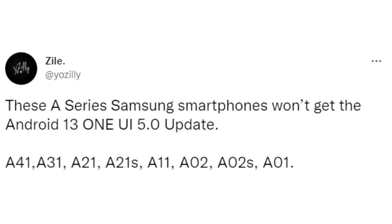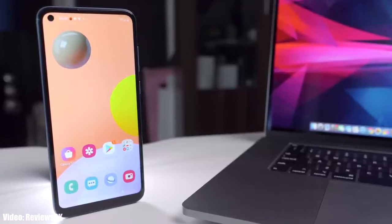Here is the complete list of A series smartphones from Samsung that won't get Android 13 One UI 5 update. If you have the A41, A31, A21, A21s, A11, A02, A02s, or A01, you won't get Android 13 or One UI 5 update. Now let me explain why.